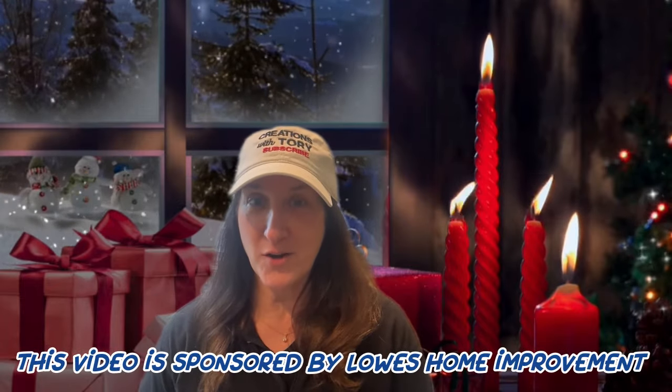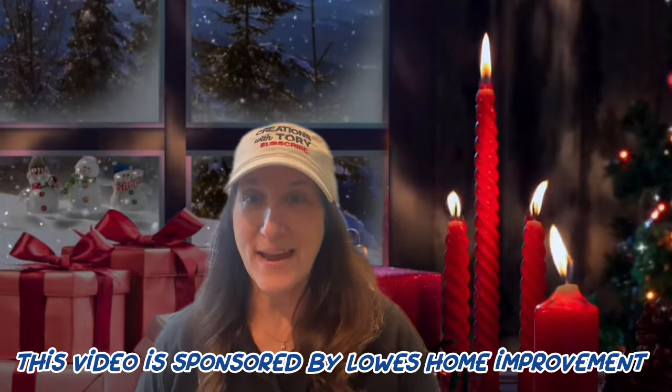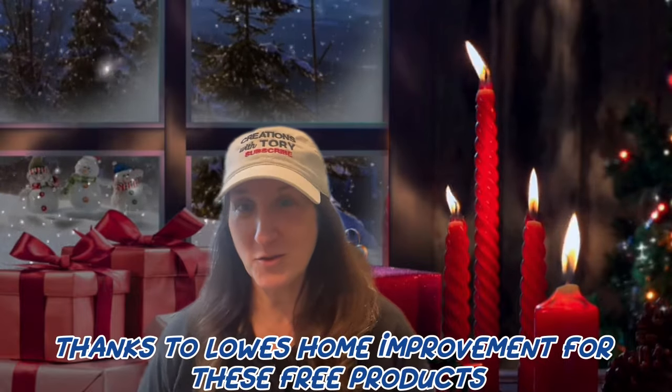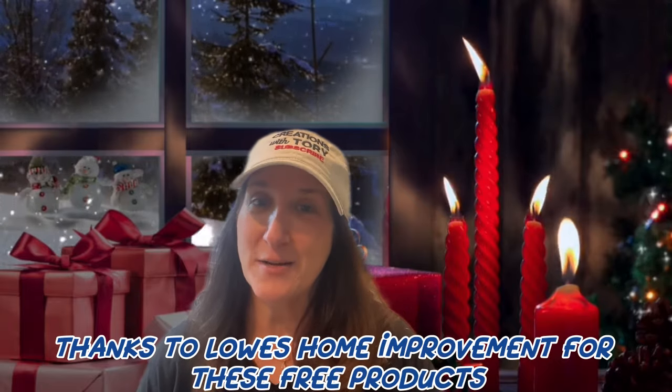Hey guys, it's Tori. Welcome back to my channel, or welcome if you're new. If you've seen some of my videos, you may know that I'm also a Lowe's content creator, which just means I get to collaborate with them on some amazing projects. Today I'm so excited to share some fabulous holiday decor ideas that I partnered with Lowe's on. They were super generous and provided me with some beautiful items that I can't wait to show you.